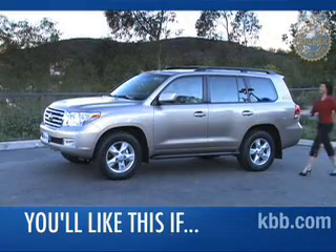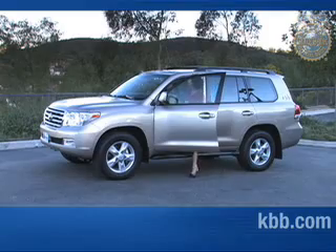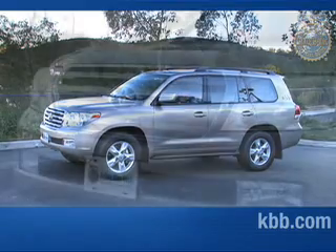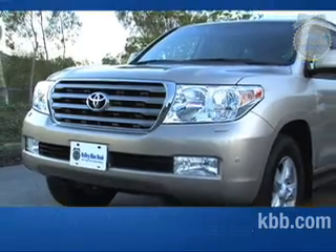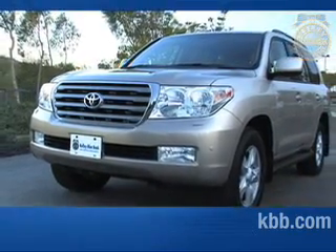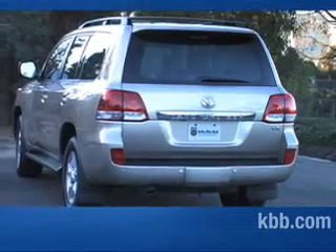You'll like the Toyota Land Cruiser if you need a roomy SUV that can carry you, your family, and your boat anywhere in style and comfort. You may not like it if you want a big SUV at a low cost of entry — the base price exceeds $65,000, and there are many less expensive ways to carry eight passengers.